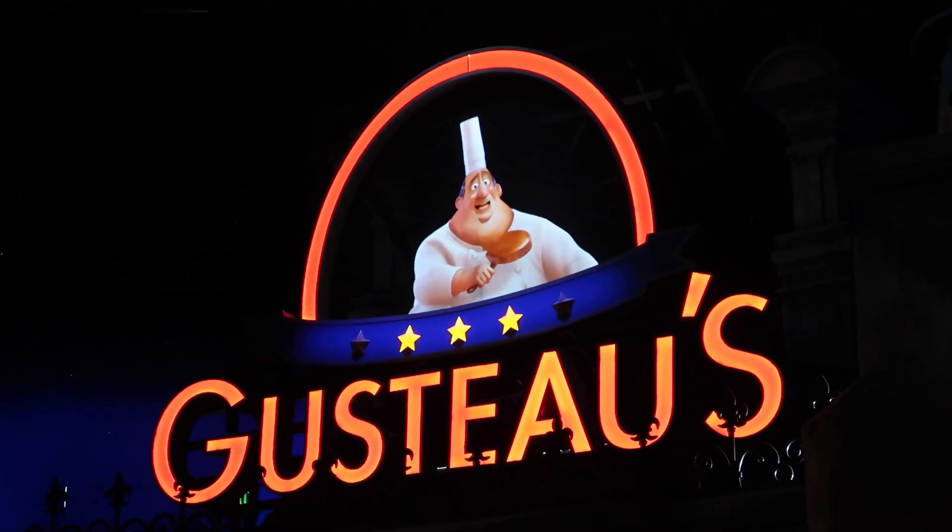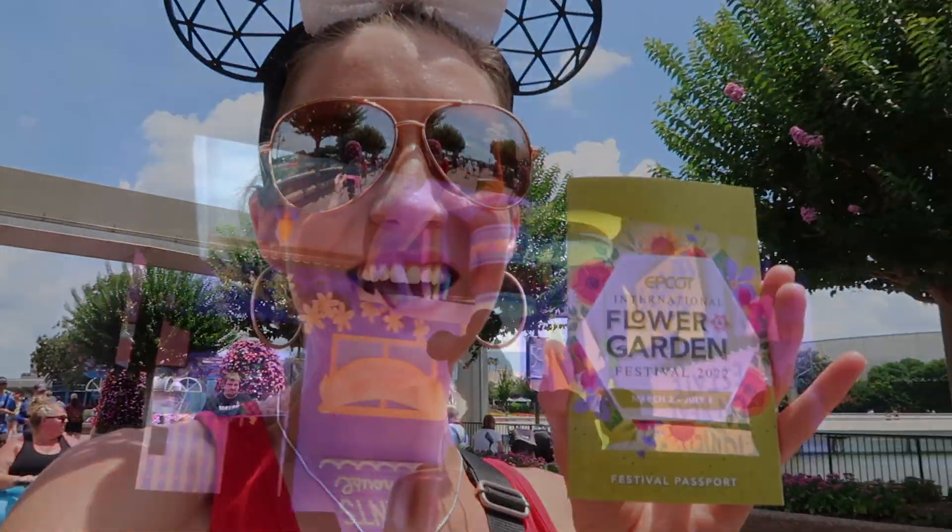Thank you guys so much for joining me today to see what's in my park bag. I hope this was helpful as you're planning your next trip to Disney World or a theme park of your choice. Thanks again for joining me — see you guys in the next video!